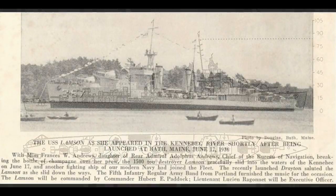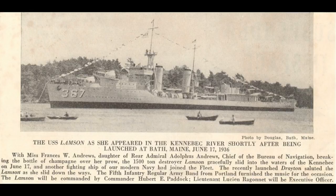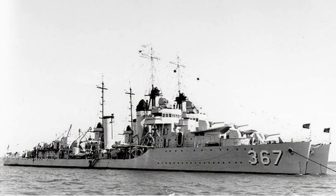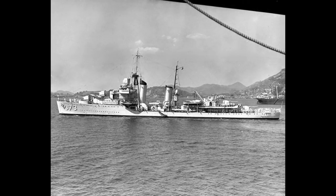Today we're going to look at USS Lamson, DD-367. Lamson was laid down March 20th, 1934, and commissioned into service October 21st, 1936. She would sail for Pearl Harbor on the 5th of October 1939 and would be stationed there for the next two years. She would actually avoid the attack on Pearl Harbor as she was still en route back from her patrol.